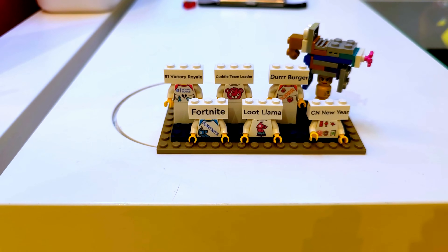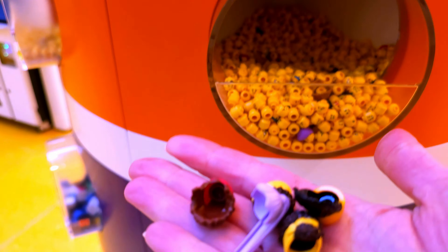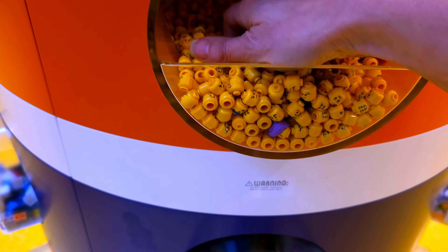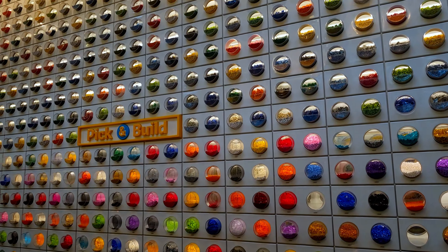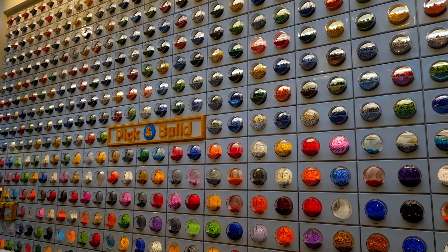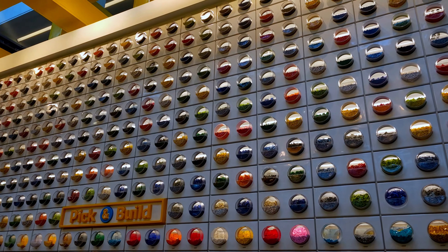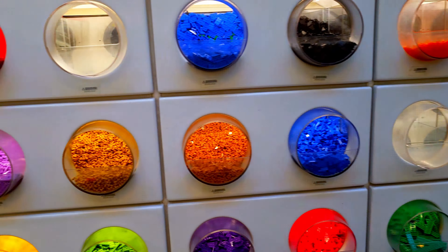Look at this — you can kind of make your own figures here. You design what goes on the shirt, then you pick out your own head and top. And this is the famous wall of Lego, just every color imaginable.